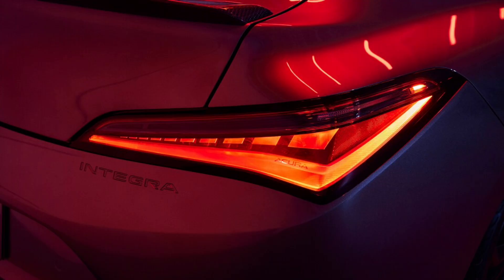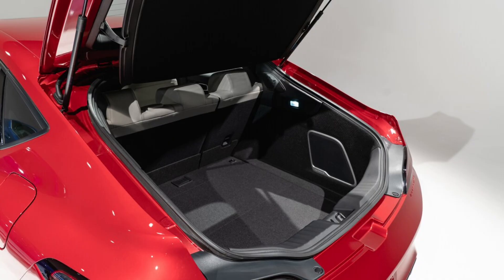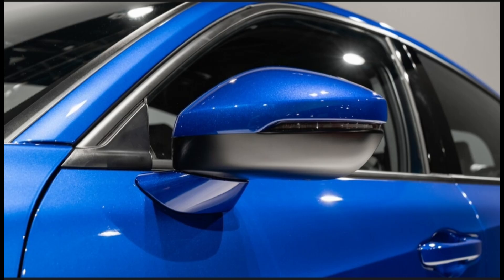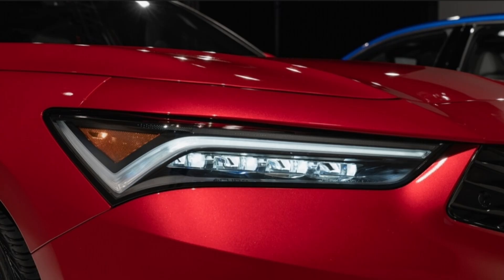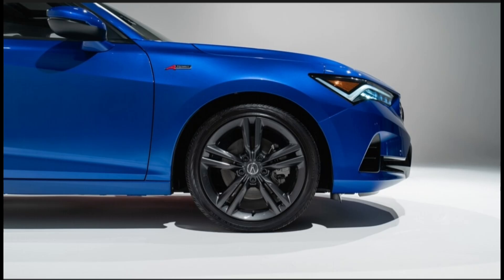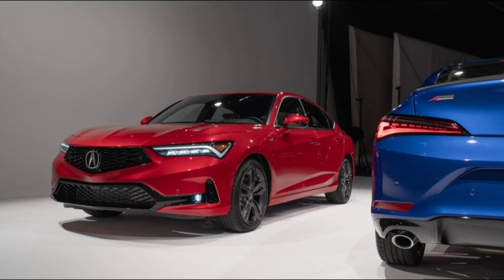The 201 HP 2022 Audi A3 Premium Plus and 221 HP 2020 CLA 45A, which feature a small turbo engine in a compact body like the Acura, were much quicker to 60 mph — the Audi doing it in 6.0 seconds and the Benz in 6.4 seconds.